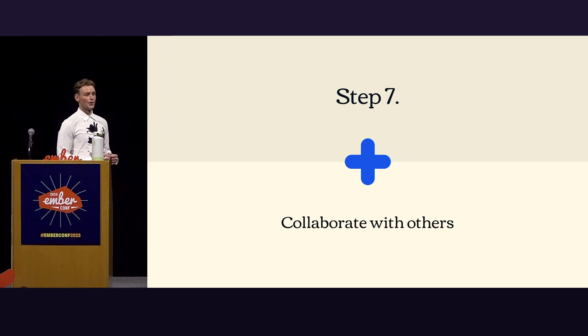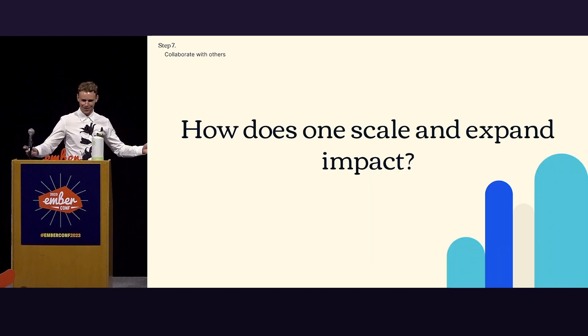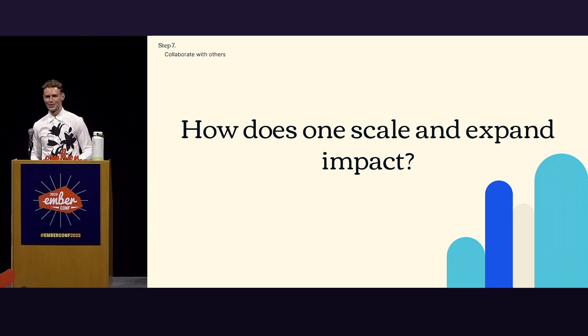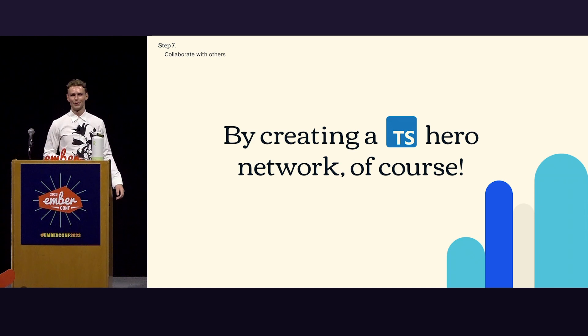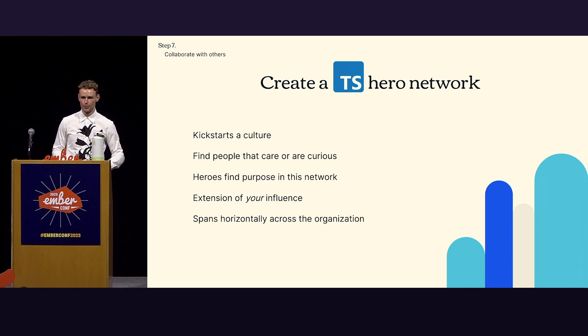Step seven: collaborate with others. It's dangerous to go alone — take this. In a big organization, being one influencer doesn't get you the results you want. So how do you scale your impact? By creating a TypeScript hero network. You try to find people across your organization — all these different hotspots and touchpoints. People of whatever tenure, whatever skillset — if they're curious and they care about this, those are the people you want on board. In turn, they become an extension of your influence and will champion TypeScript for you in all sections of your organization.